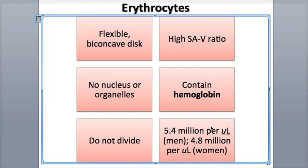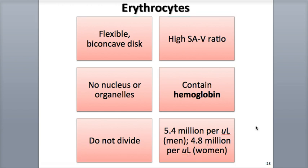Men have approximately 5.4 million red blood cells per microliter, which is a very small fraction of just one drop of blood, which is around 50 microliters. Women have about 4.8 million red blood cells per microliter. There are about 2 million new red blood cells — an astounding number — entering the bloodstream every single second, and this is required just to keep the overall total red blood cell count constant.